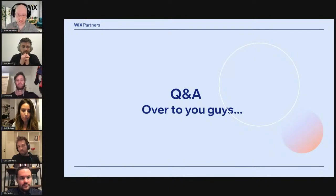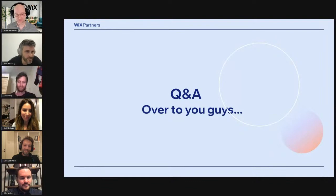When can the partners participate in this beta? They can participate from today. Once we share the links, they can download and already participate in the beta.